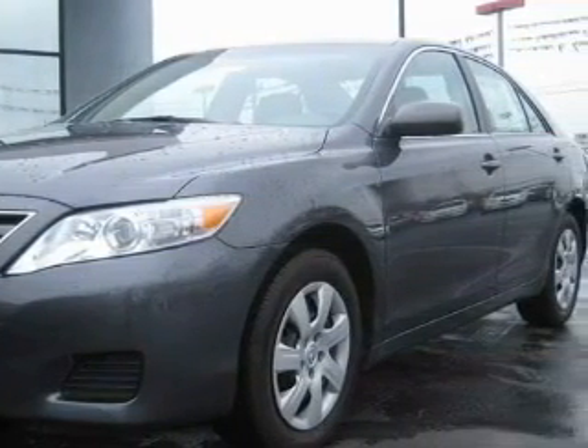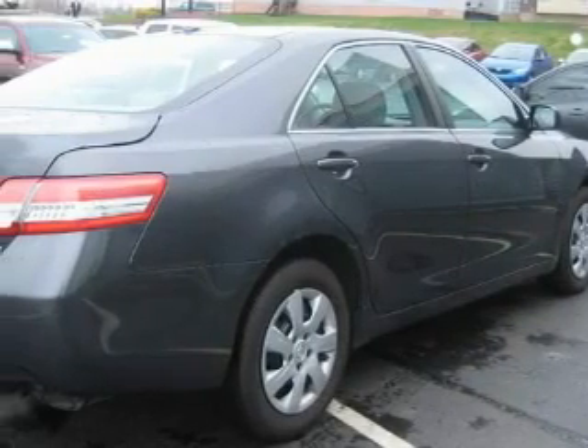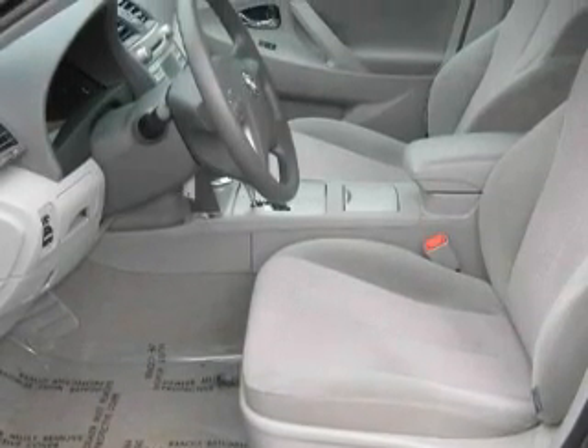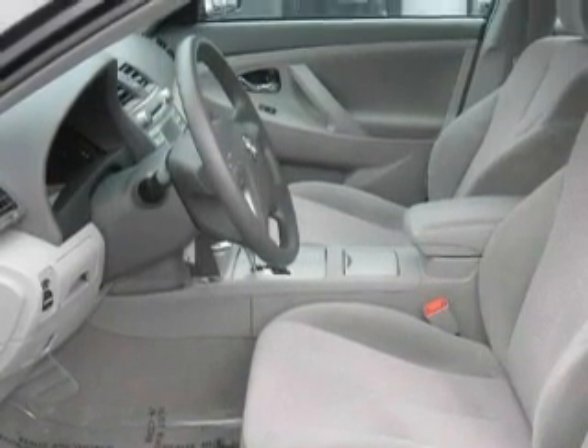The most desirable features on board this Toyota include cruise control, steering wheel controls, a CD player, a traction control system, rear curtain airbags, and this vehicle has fewer than 20,000 miles on the odometer.